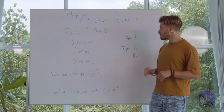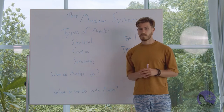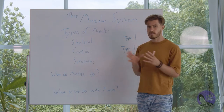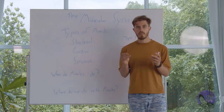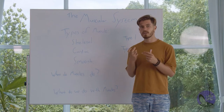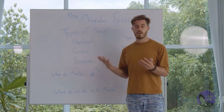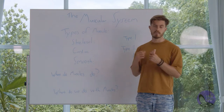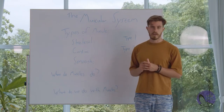Muscles themselves are made of fibers. These fibers are made of tiny little strings, and these strings, when pulled, cause a contraction. A contraction of a muscle is what causes our skeleton to move. That is the basic idea of how muscles work.